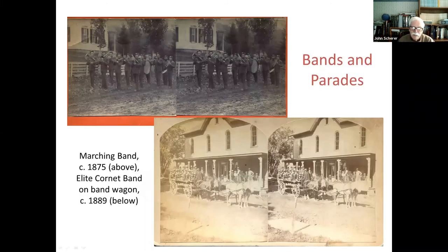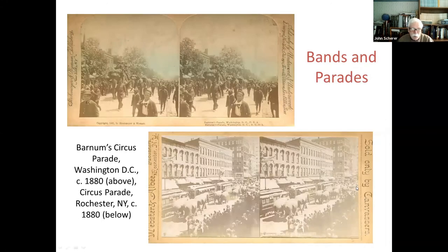Bands and parades were very popular in the 19th century — you have to remember there was no television, so entertainment was live. People would turn out to see the band, and every community had a local band. Here's a band marching, and this is a band on a bandwagon being pulled around playing music. Cornet bands were really popular everywhere in the 19th century. The circus would come to town — this is a circus parade, see the elephants? This is Barnum Circus in Washington, D.C., about 1880. The elephants were a big part of these circus parades.